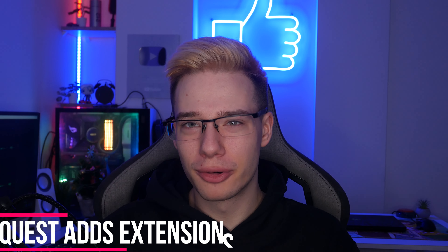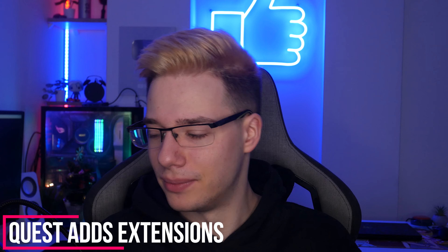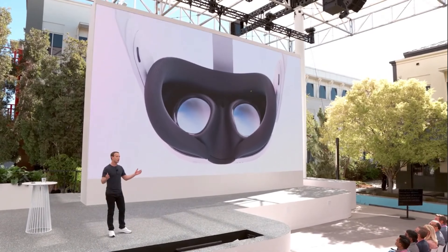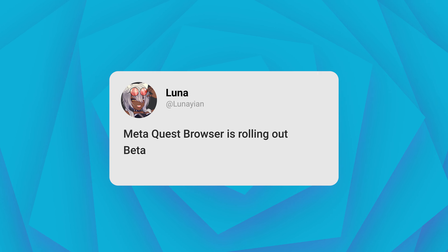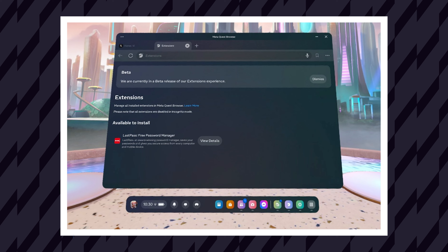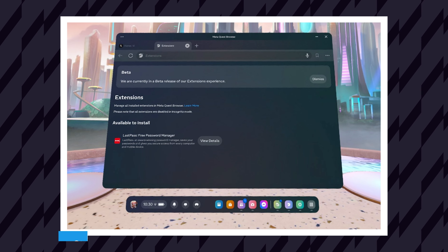First things first, we've got a pretty exciting update for those that use the Quest for productivity. We know that the Quest is preparing for a pretty big UI update, and I think a big part of that is going to be the ability to use the browser like you would on any other system. A lot of people use extensions inside their browsers, and according to Luna on X, the MetaQuest browser is rolling out beta support for extensions, starting with LastPass for managing passwords. We finally are getting extension support in our browsers.